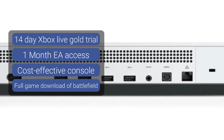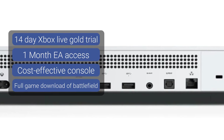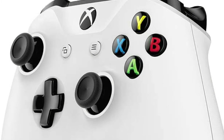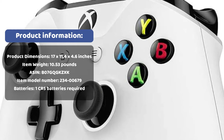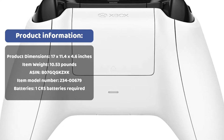The Xbox One S 1TB console Battlefield V Bundle includes backward compatibility with original Xbox and Xbox 360 titles. It also succeeds at allowing parents to control how much video game time their kids have, as it comes with family settings that let users choose the screen time, privacy, and content limits each family member is entitled to.